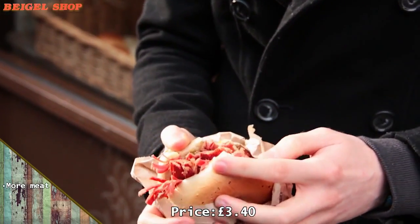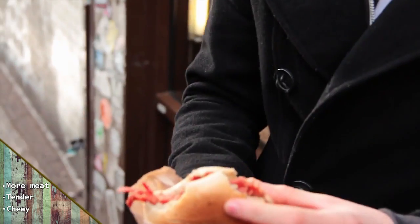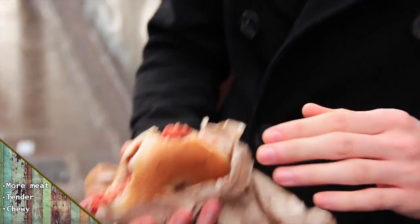There's so much more meat in here in comparison to the bagel bay. It looks so tender and chewy. This one wins, I'm sorry. Even though Bagel Place and Bagel Bay are right next to each other, this is just so good.